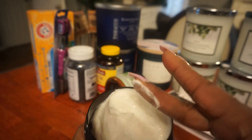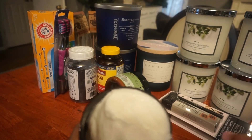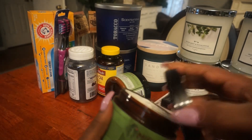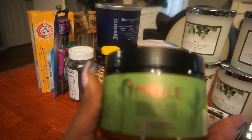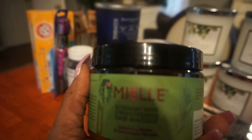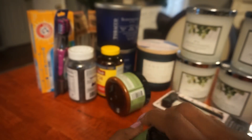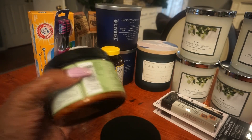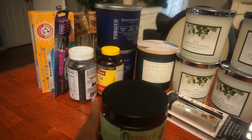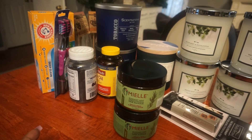When you open this product, it's kind of thick. And it was buy one, get one 50% off.